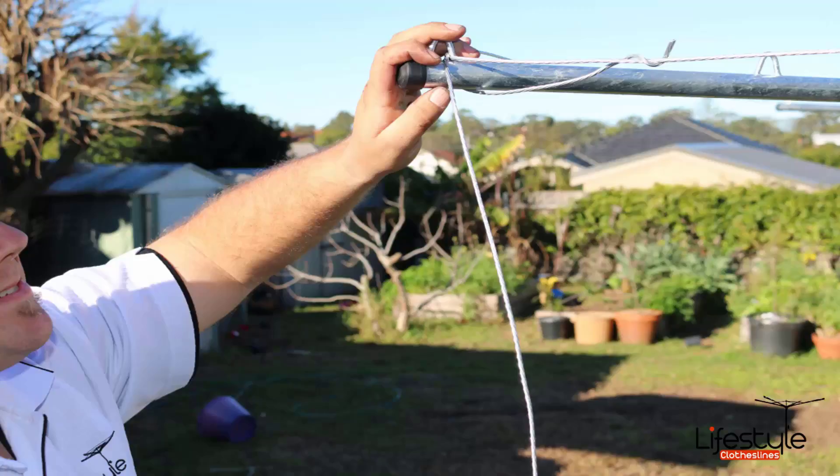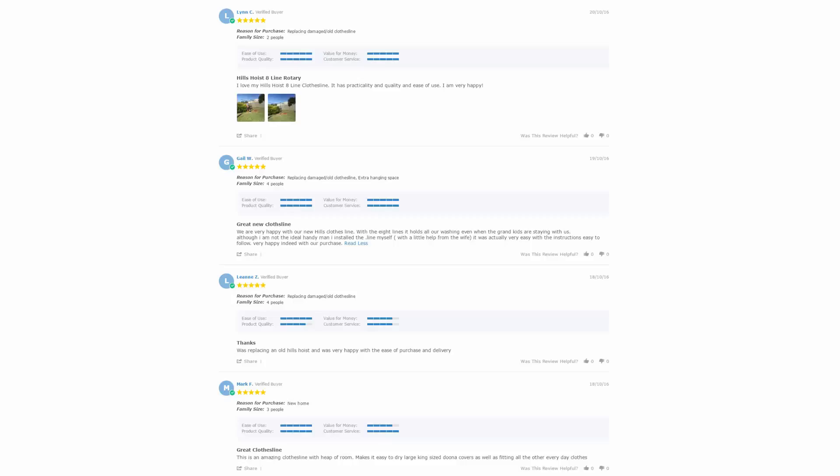If you need any further assistance in choosing the right clothesline or installation, please feel free to speak to one of our customer support staff today. With over 5,000 reviews available on the Lifestyle Clotheslines website, you can see what people are saying about products and whether they are going to be suited for your needs or your situation. Be sure to check out the reviews, which are on all of the product pages just underneath the description area.